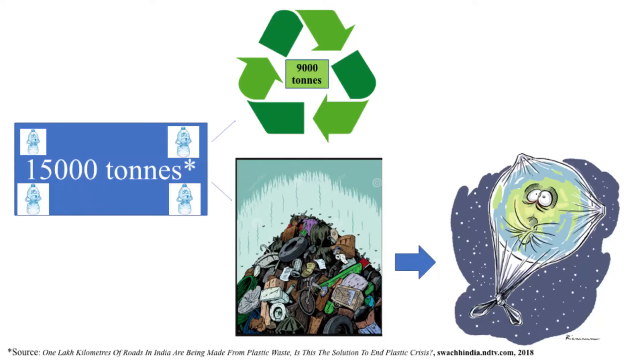India alone produces 15,000 tons of plastic every day, out of which only 9,000 tons get recycled. The rest just goes to the landfill. If we continue to do the same, we're sure to kill the earth in a very short time. Now, I don't think we can easily switch to an alternative. Since we're so used to using plastic, it's better we come up with a new method to deal with it.